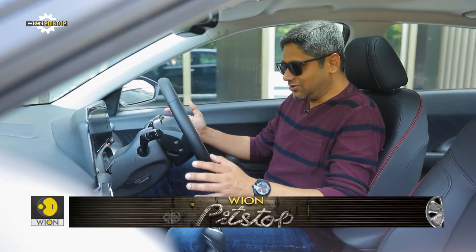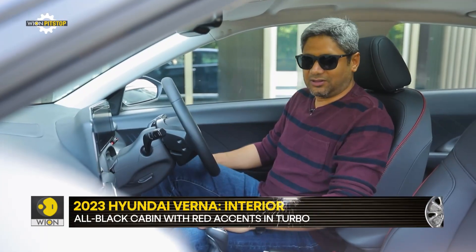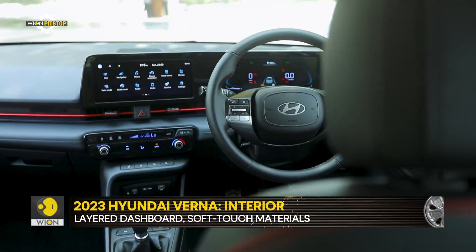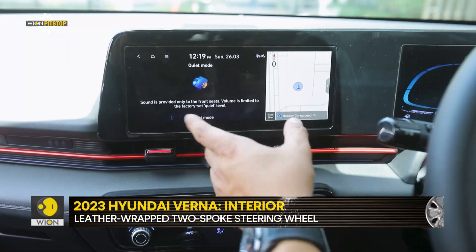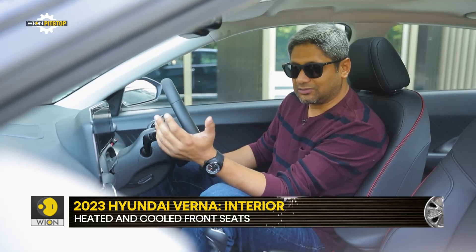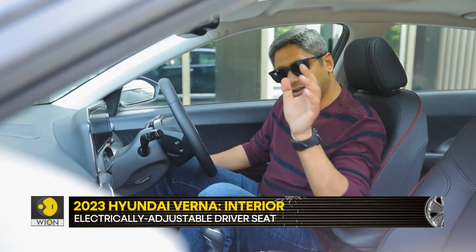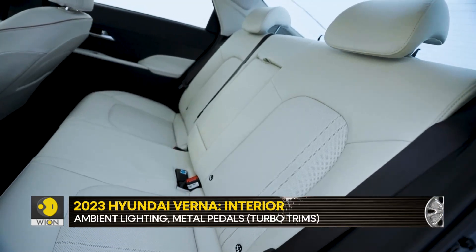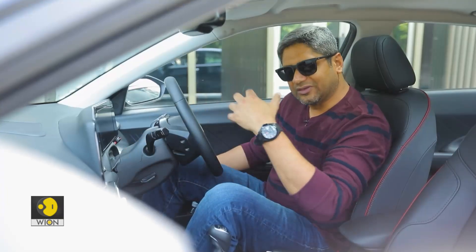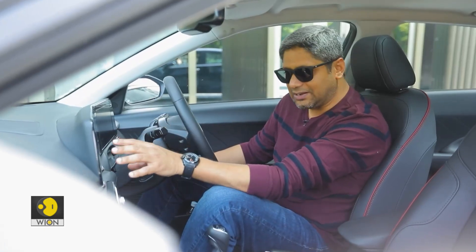That funky vibe of the exterior continues on the inside to a certain extent. The layout is very driver-focused. In terms of features, some of them make a great amount of sense. One is called quiet mode — when you click on that option, the volume at the back is limited to a factory-set quiet level. That's very useful if you're traveling with infants, small kids, or elderly people. It also has a blue light filter which reduces eye strain — something other manufacturers should also start highlighting in their cars.